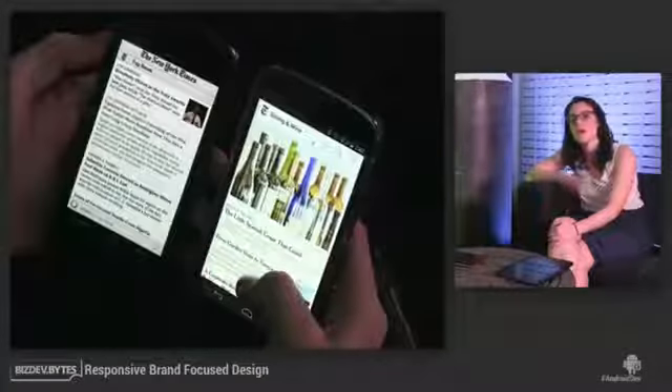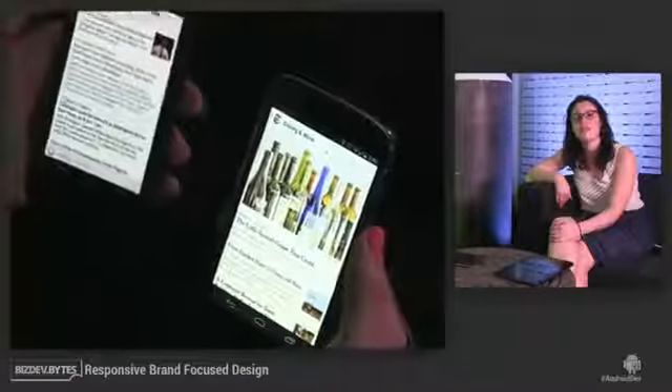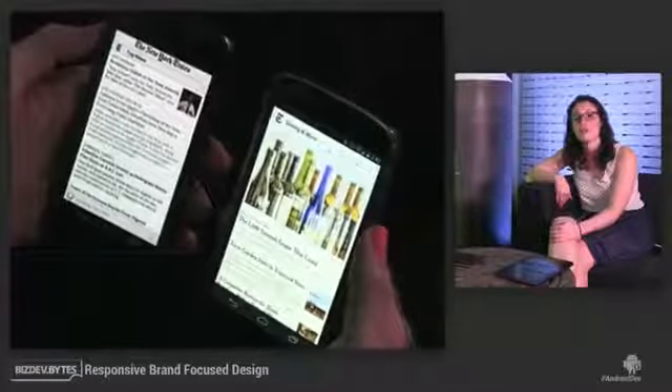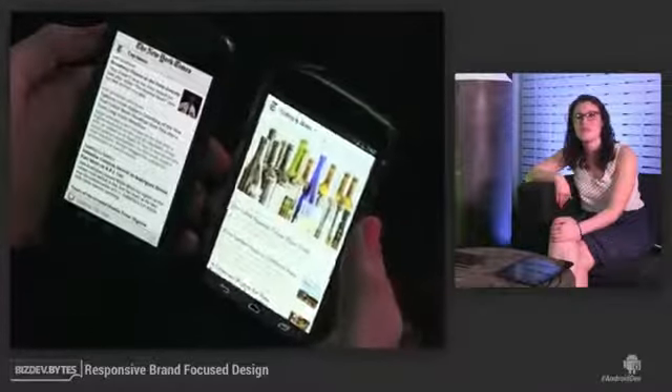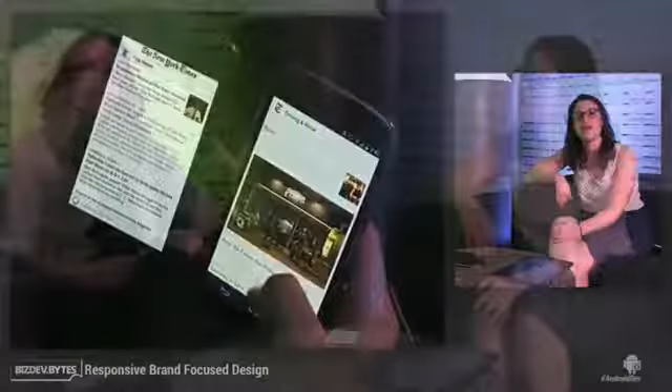Just by looking at our list of articles in our old app, which Farah is holding on the left, and comparing it with our new and improved list of articles on the right, you can see visually just how striking the differences are.